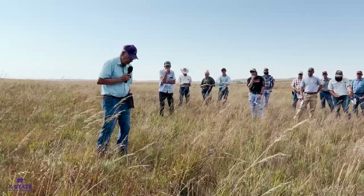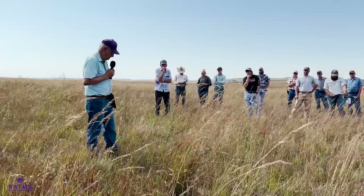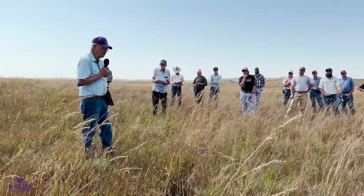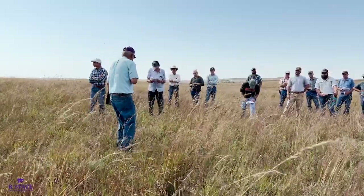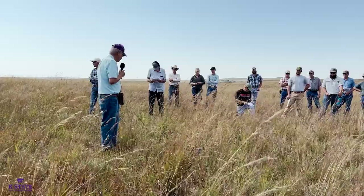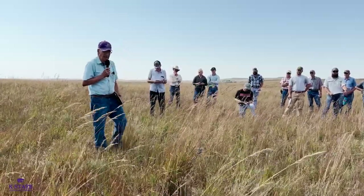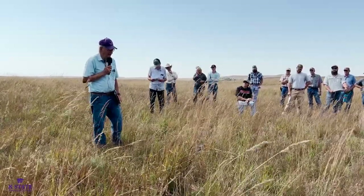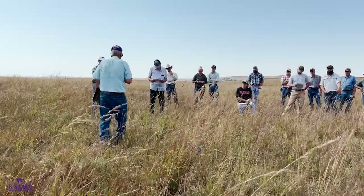We use the term 'old world bluestem' as an umbrella term to name the Caucasian bluestem as well as what we call yellow bluestem. Unfortunately, one or both of those species are found in nearly every county now in the state of Kansas. If they haven't reported it, they probably just haven't looked hard enough.